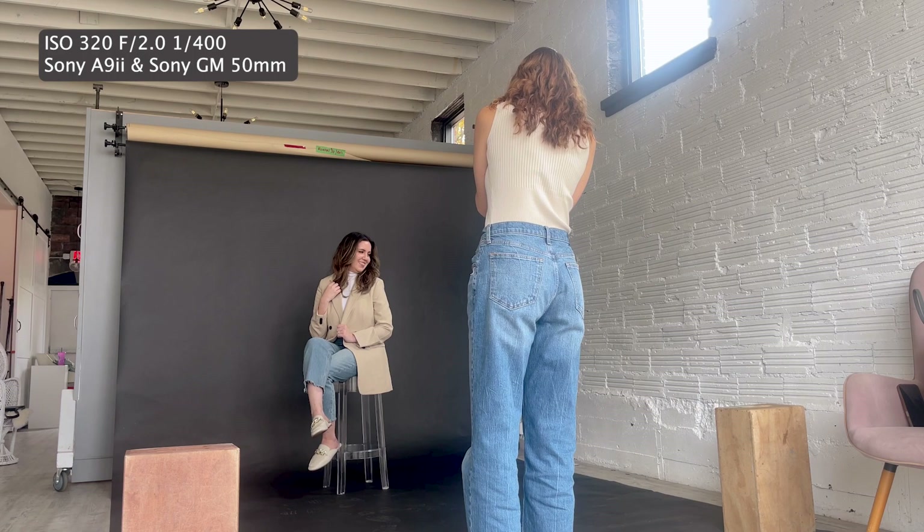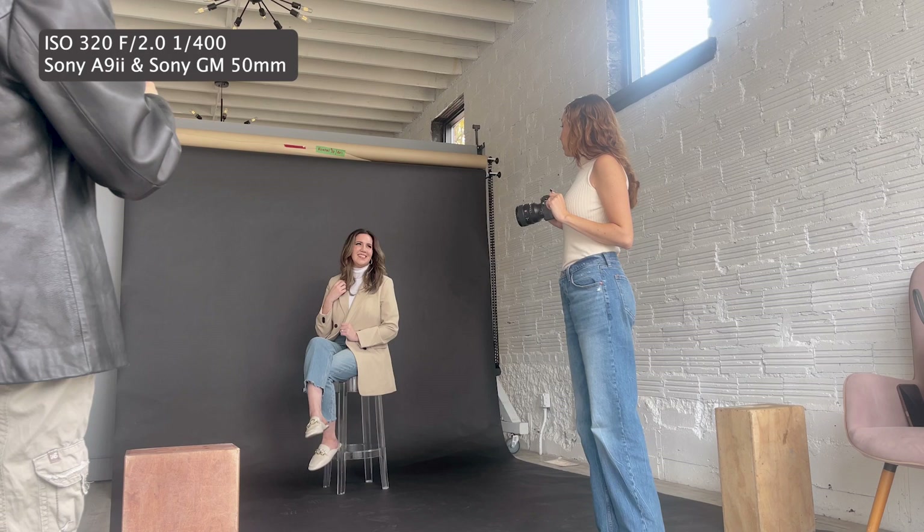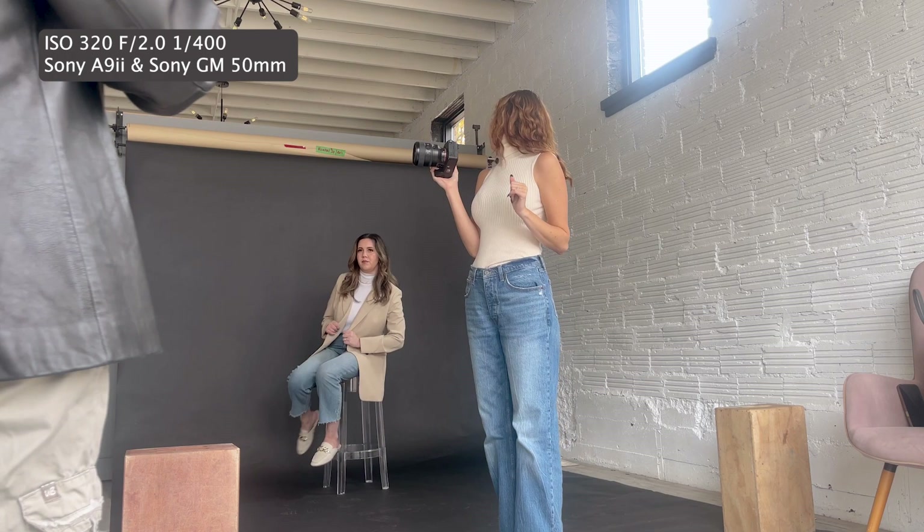And then you're going to take both of your jacket — blazer, whatever — you're going to like turn your body kind of away from me and then look over your shoulder at me. And then let's do kind of like a serious one. Maybe we can do one of your hands kind of down.